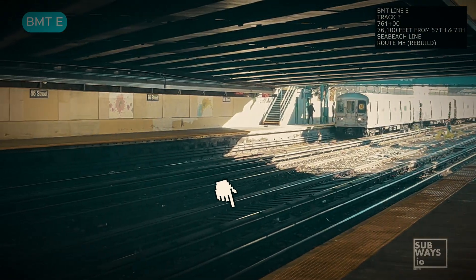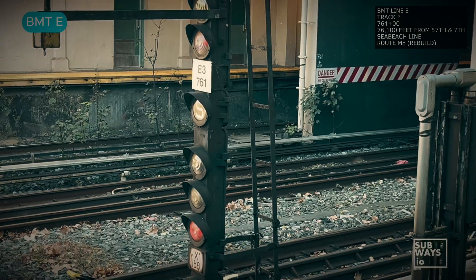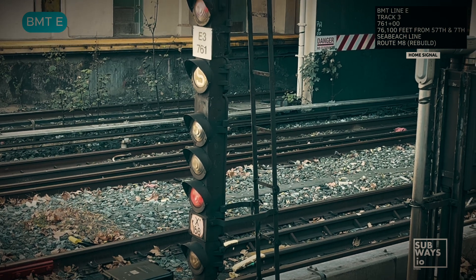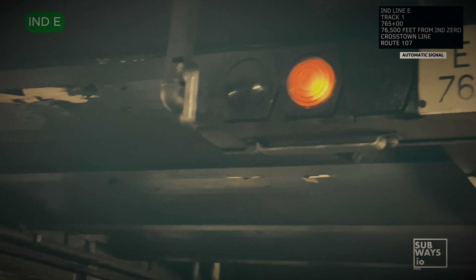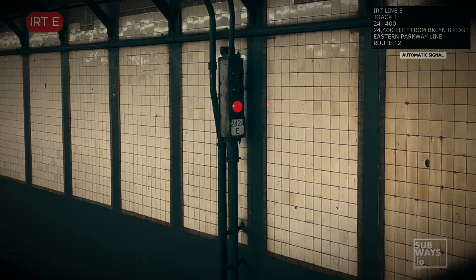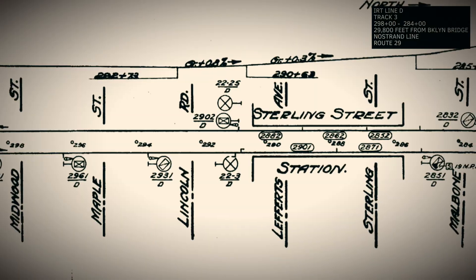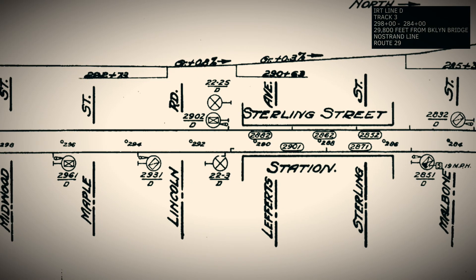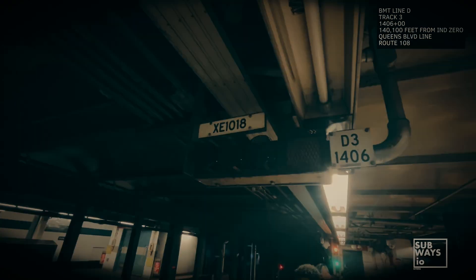Each subway division has its own unique line chains. In Division B1, Line E refers to the Sea Beach line, which connects to the BMT chain zero at 57th Street and 7th Avenue. In Division B2, however, Line E represents the Crosstown line, while in Division A, Line E refers to the Eastern Parkway line. For routes assigned to Line D, these also vary by division. In the IRT, Line D corresponds to the Nostrand Avenue line. In the BMT, it's the West End line, and in the IND, it's the Queens Boulevard line.